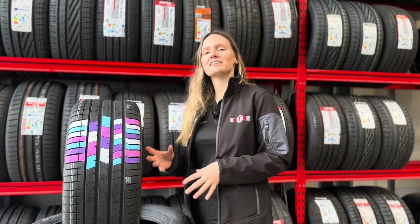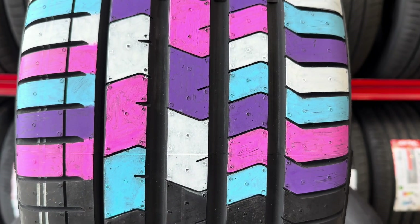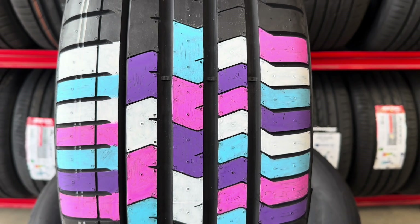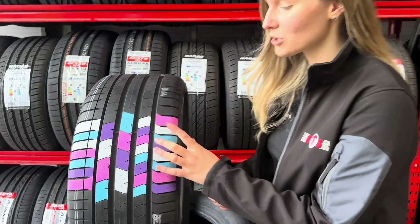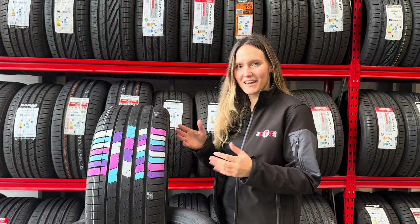Another clever technology is something called pitch sequencing. This actually helps break up that drone that you hear and turn it into a more pleasant white noise. As you can see by the different colours, the tyre tread blocks are intentionally randomised to break up the pitch made by the tyre. The sequence can be optimised to reduce the noise, which is sometimes done by using a computer. As you can see, the blocks are all different sizes — who would have thought something so simple could be so effective?